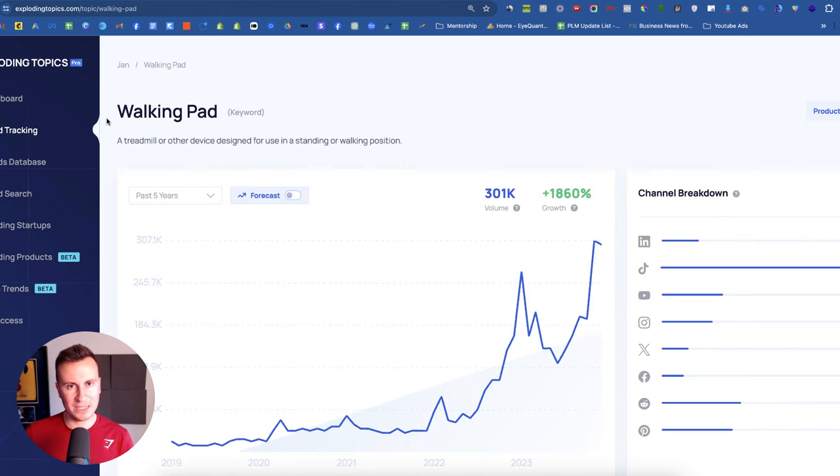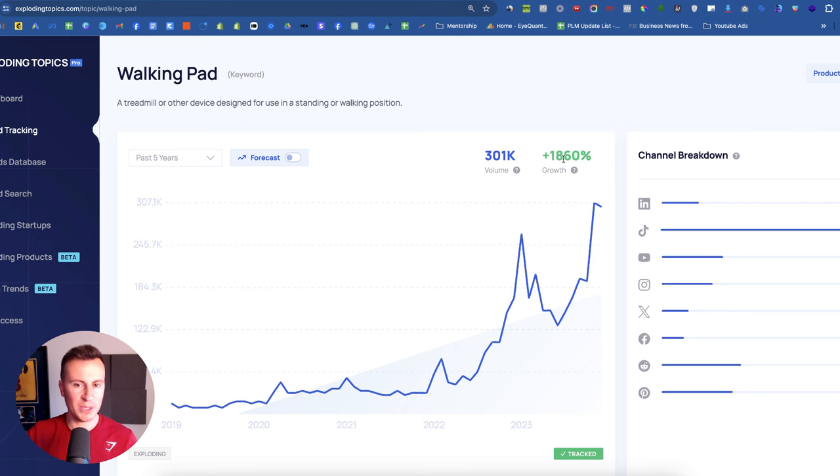Product number one is the walking pad. Basically what this is is a flat treadmill that goes under your desk. Not only is this something that has spiked massively in popularity over the past five years — it's gone up by over 1800% with a search volume in November and December of over 300,000 — it's also a product that fits into the biggest New Year's resolution: getting fit, losing weight. This is the perfect product for those people. It's an excuse not to have to go to the gym, it's convenient, and it applies to anyone regardless of their fitness level or size, because walking benefits everyone and aids weight loss.